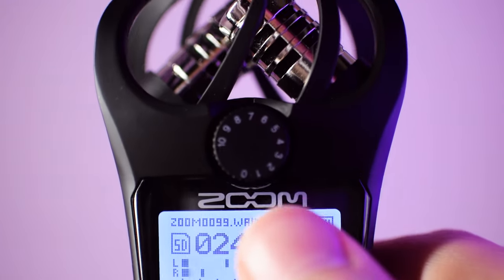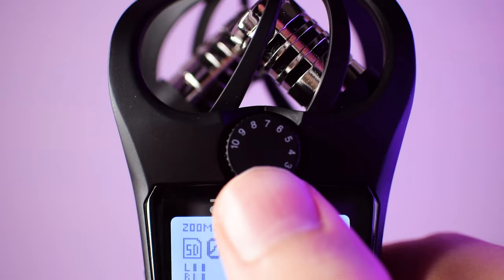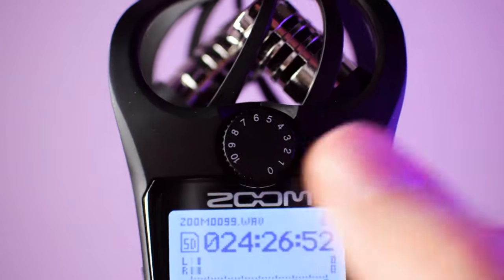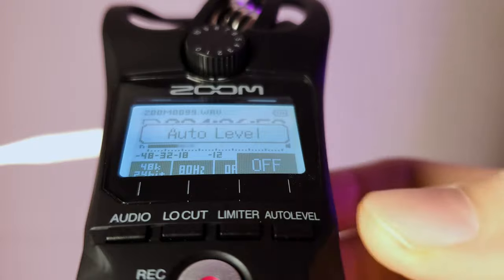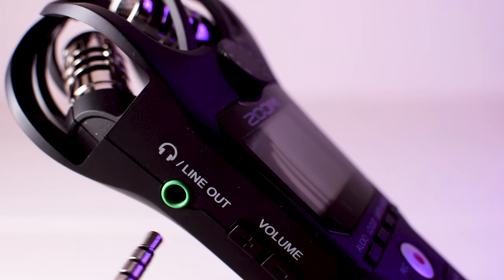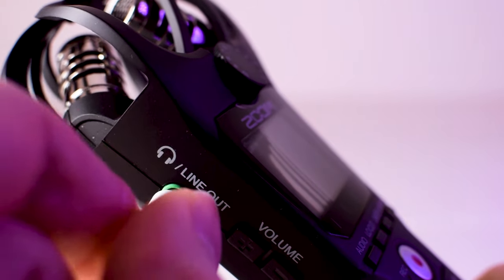Let's test out some of the features. One thing I really like is the wheel that controls the input audio level, or the gain. Changing this makes your audio louder or quieter. You generally want your input level to be between negative 12 and negative 6 decibels. The scale on the screen shows you that. There's an auto level feature that adjusts the gain for you, but I don't really use it.